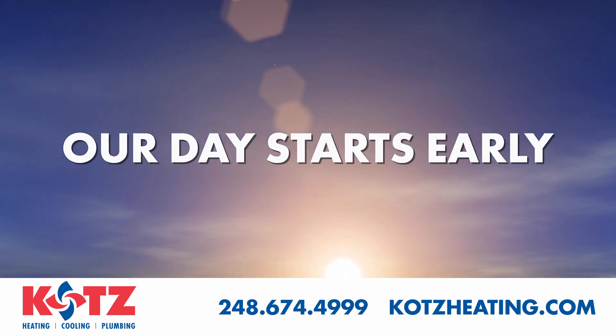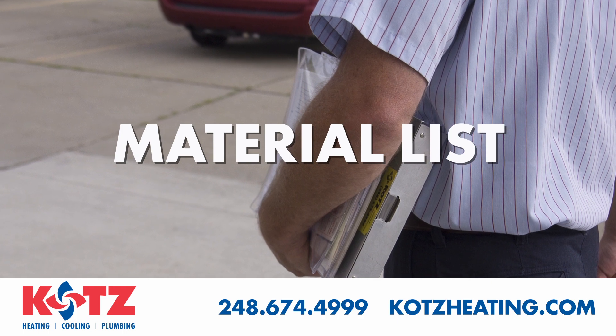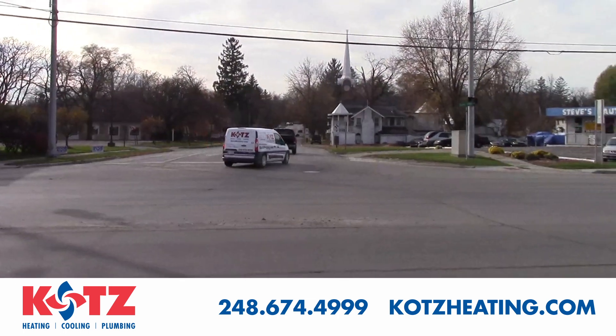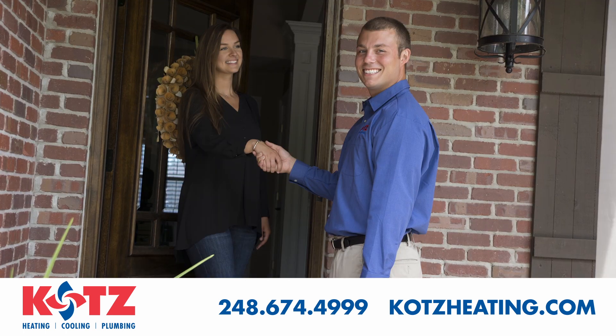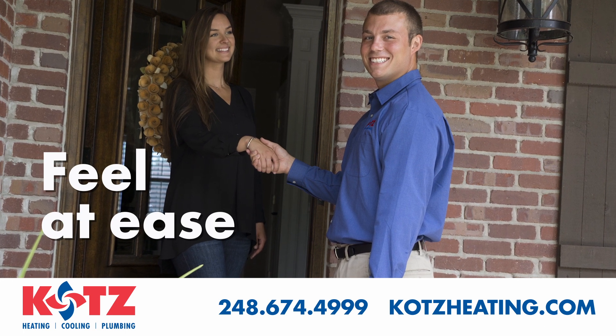The day starts early for our install team. They pack the truck using a detailed material list provided by your comfort consultant. When all the needed materials are loaded, they will call to let you know they're on the way. Our licensed, background checked and drug tested installers will arrive at your home with their ID badges and business cards to make you feel at ease.